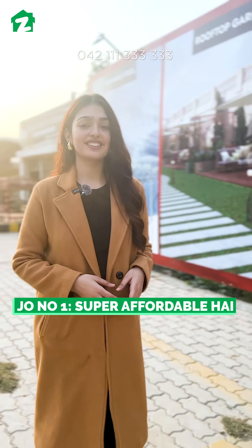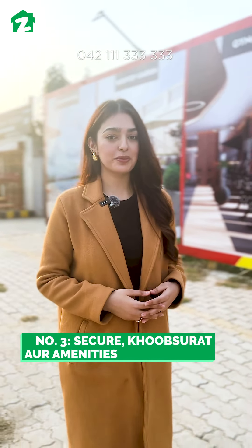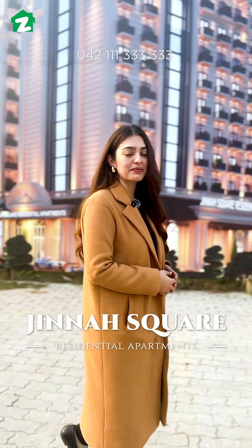Number 1: Super affordable. Number 2: ASA Lahore. Number 3: Secure, with full amenities. Yes, we are talking about Jinnah Square residential apartments.